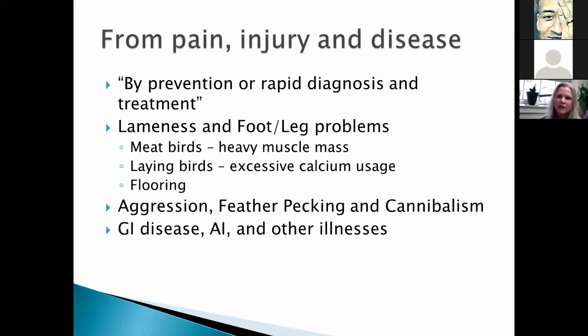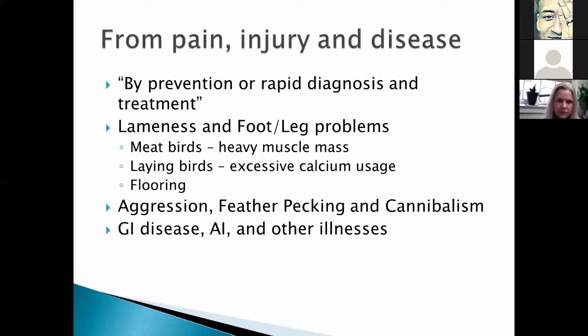This highlights our need to make sure we choose environmental enrichment that we can keep clean or that is degradable. The freedom to express normal behavior — our only positive freedom, all the others are freedom *from* something — is defined by providing sufficient space, proper facilities, and company of the animal's own kind. One of the biggest issues is: what do we consider a normal behavior? For something like a duck, it's closer to its natural ancestors, so we know more what normal behavior is.